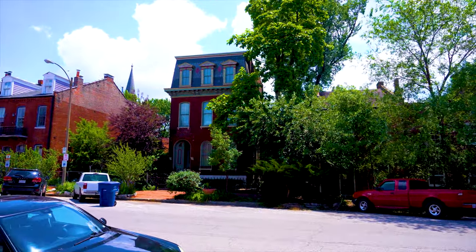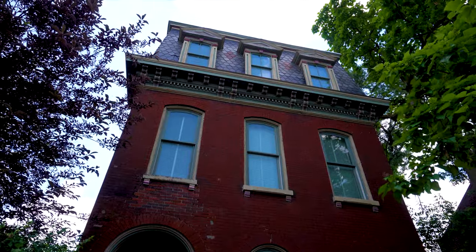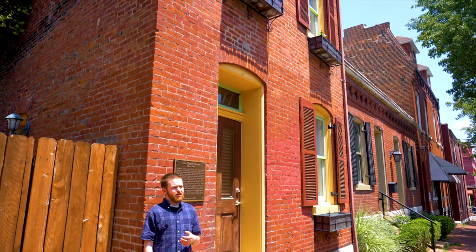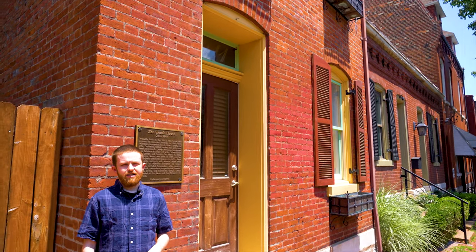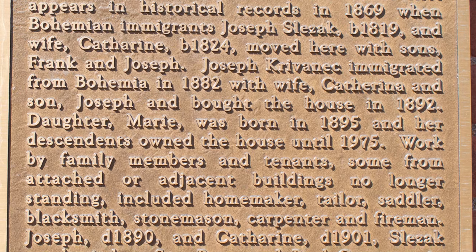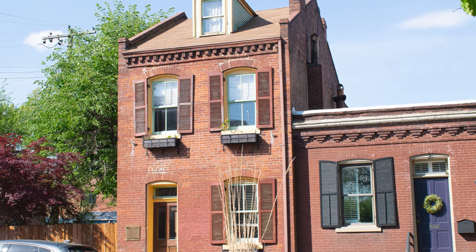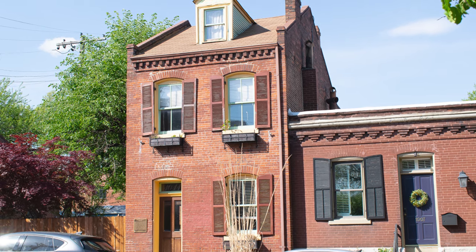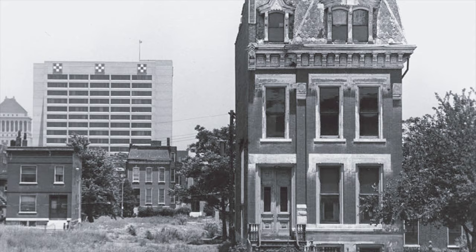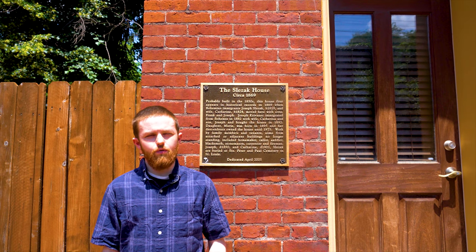This house here is a great example of what is known as the Second Empire style. One of the main features of the style is the mansard roof up above. The mansard roof is a third-story roof and basically functions as a living space in the attic. This particular house was built in about 1869, and one of its early residents was a guy named Joseph Slazak, who was one of many Bohemian immigrants. In the 1850s and 60s, Seward was a hot spot for Bohemian and other Eastern European immigrants to settle. They all settled here and in the area just west of Seward, known as Bohemian Hill. Most of Bohemian Hill today, unfortunately, has been lost to the intersection of Highway 44 and 55, but small portions still stand.